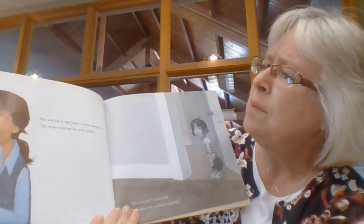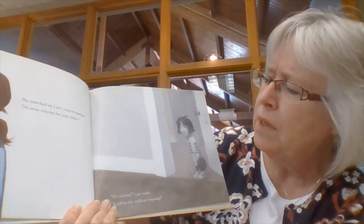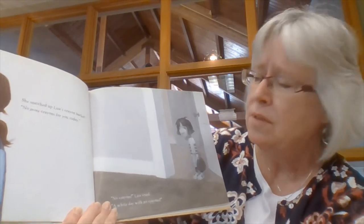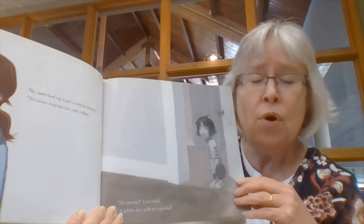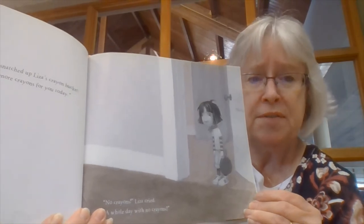Liza's mom snatched up Liza's crayon bucket. "No more crayons for you today." "No crayons," Liza cried. "A whole day with no crayons?" Look at how gray she looks there. She really looks sad now, doesn't she? She has no color.